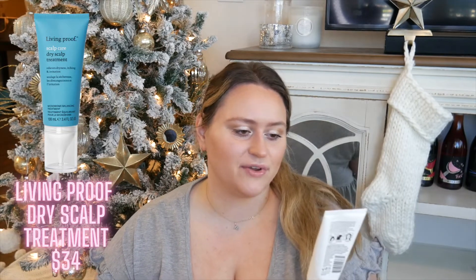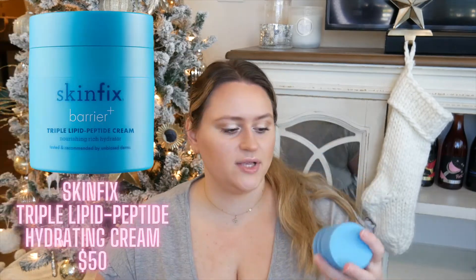Next I have a Living Proof Restore Dry Scalp Treatment — a microbiome balancing treatment for your scalp. I love the applicator on this, it's amazing. This is the old packaging; they've changed to a blue packaging but I really liked the white. I have a very sensitive scalp so I put this on after I shower or right before I shower just to give it some extra nourishment before I shampoo. I've already repurchased this, so it definitely is a good one.